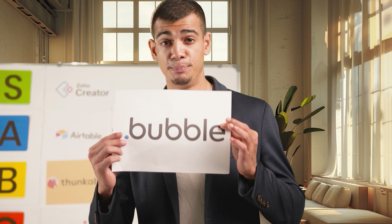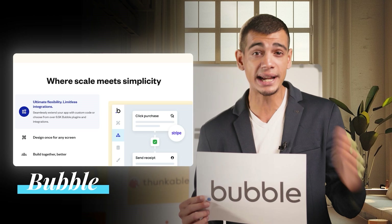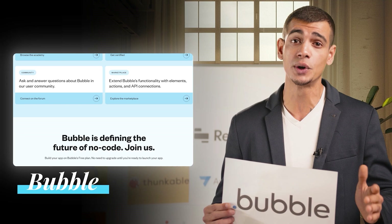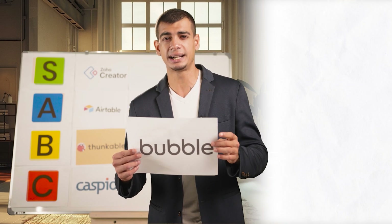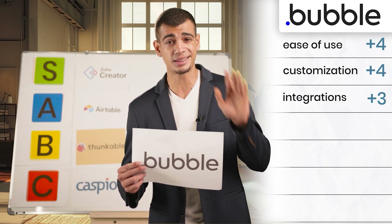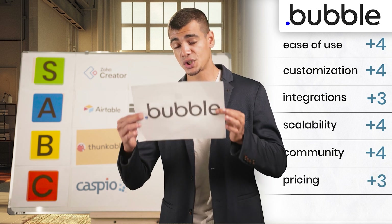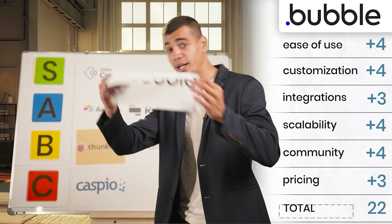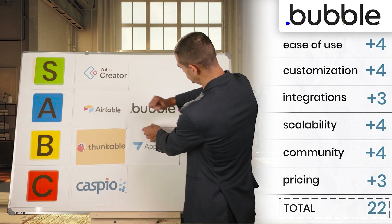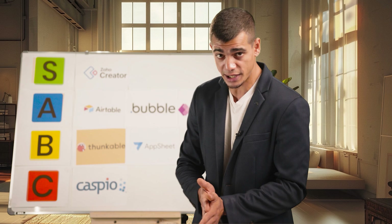Now we move on to Bubble. Bubble has powerful customization and scalability, offering a wide range of design options and can handle complex apps with ease. However, it may require a bit more technical knowledge compared to other app builders. Ease of use: four, customization: four, integrations: three, scalability: four, community and support: four, pricing: three. That puts Bubble at a strong score of 22 points, placing it into the A tier list. Bubble goes on top of Retool in our rankings.